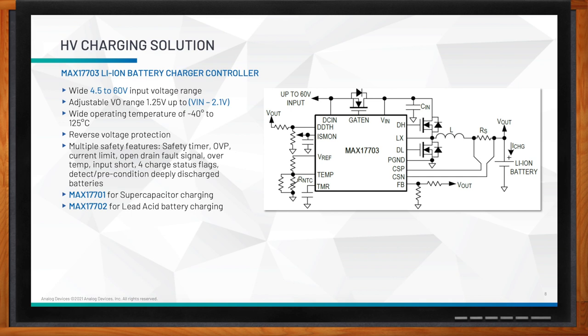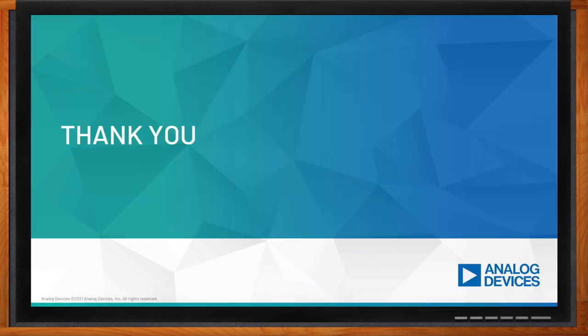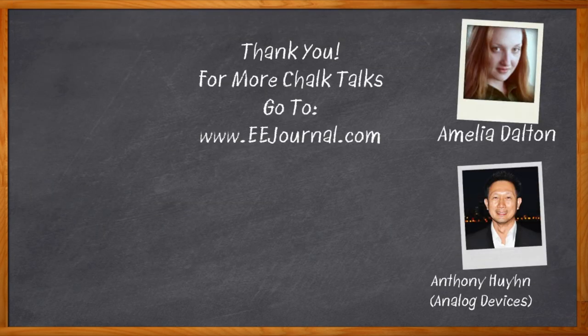You can learn more about the MAX17703 from its online data sheet. Also available is the MAX17701, a very similar product to the MAX17703 but optimized for super capacitor charging, and the MAX17702, optimized for lead acid battery charging. Visit our website and read the online data sheets for more information about these products. Thank you so much for joining me, Anthony. Thank you very much, Amelia — very happy to be here. Don't forget to click that link; there you can find even more information about this topic from Analog Devices. For Chalk Talks, I'm Amelia Dalton from eejournal.com. For more Chalk Talks, head over to the Chalk Talks section of eejournal.com or check out youtube.com/eejournal.